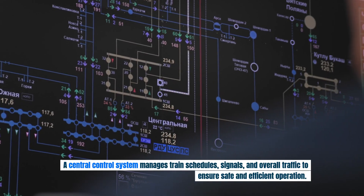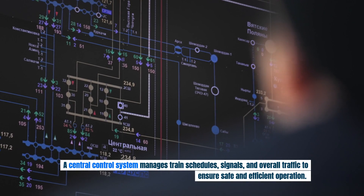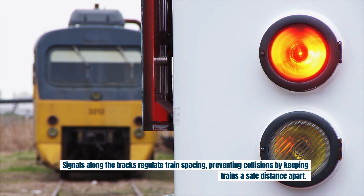A central control system manages train schedules, signals, and overall traffic to ensure safe and efficient operation. Signals along the tracks regulate train spacing, preventing collisions by keeping trains a safe distance apart.